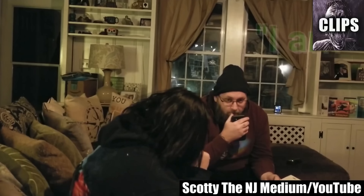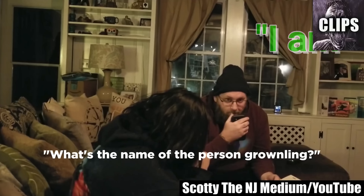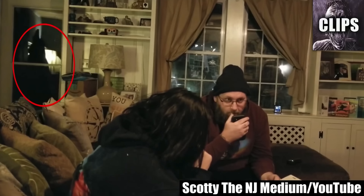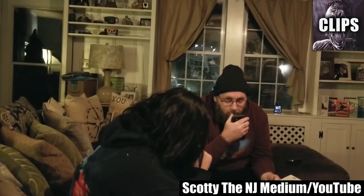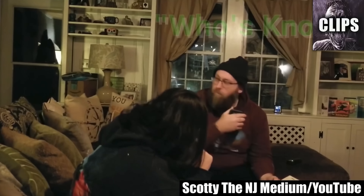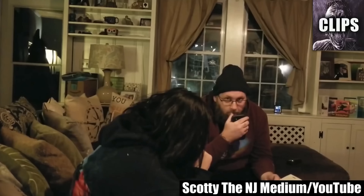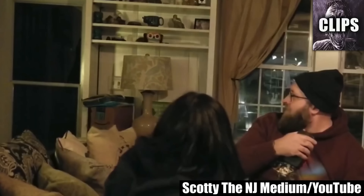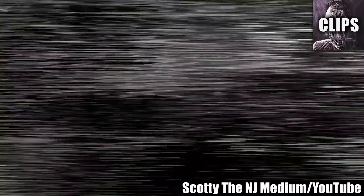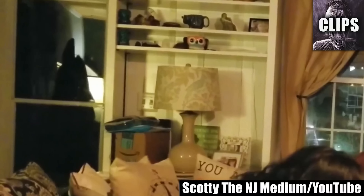Scotty the NJ medium is holding a ghost hunting expedition. When he thinks he hears a growling noise, he wants the ghost to reveal itself. The door opens, and the spirit box says 'who's knocking,' followed by two taps at the door. Obviously, no one is standing on the other side, because you'd be able to see them easily. Scotty and his team admit they're not sure if the door was latched shut or not, but they say there's no wind. I'm pretty sure I can hear wind though, so I'll turn the sound up and you tell me what you think.